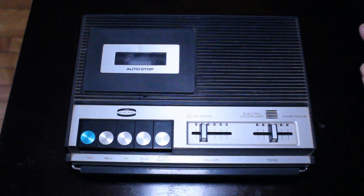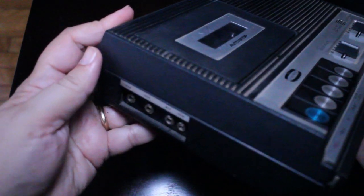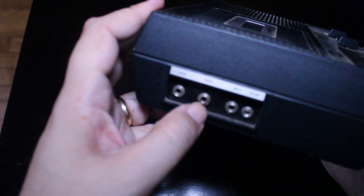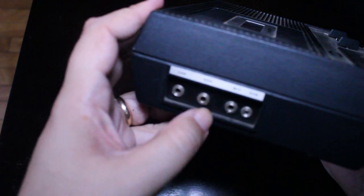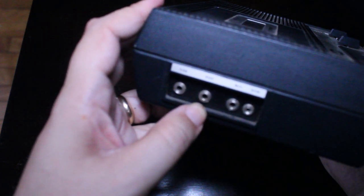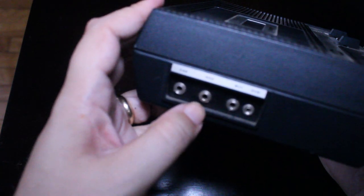The built-in speaker is right here, and over on the left-hand side we have various plugs: earphone, auxiliary microphone, and a remote plug. It's interesting that there's an auxiliary plug — in addition to the built-in microphone, you could plug in a radio, a turntable, or another cassette deck.